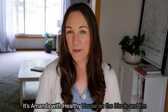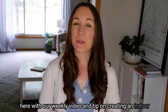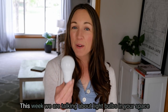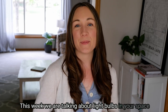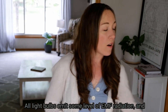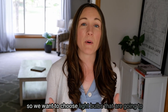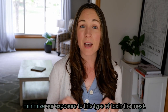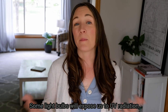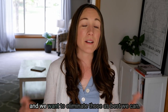Hi, I'm Amanda with Healthy House on the Block, here with our weekly video and tip on creating an indoor space that truly supports your health and wellness. This week we are talking about light bulbs — which light bulbs are going to be the healthiest. All light bulbs emit some level of EMF radiation, and we want to choose light bulbs that minimize our exposure. Some light bulbs also expose us to UV radiation, and we want to eliminate those as best we can.